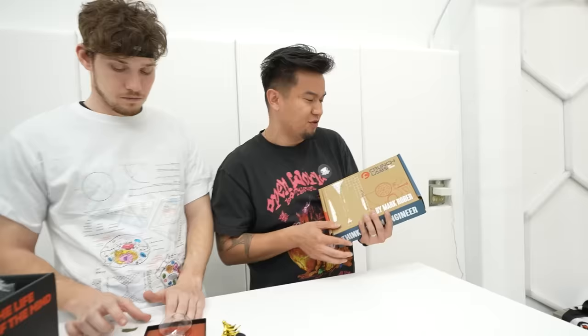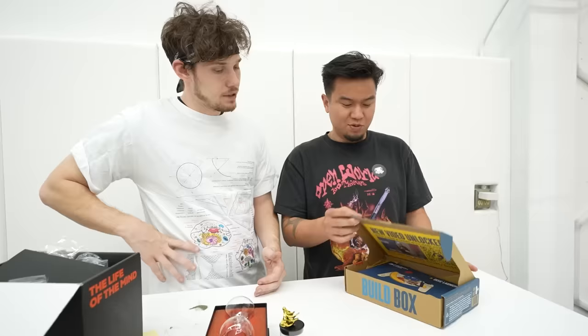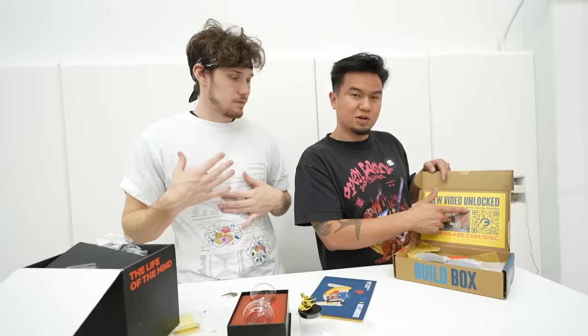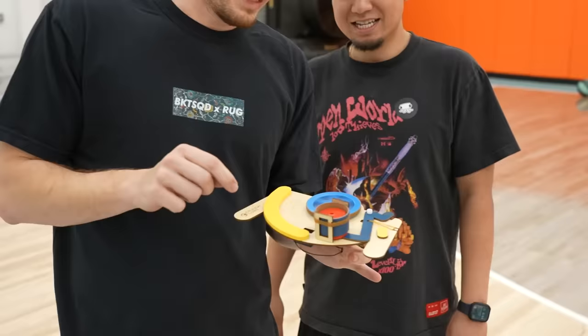Every month you get a different item. This is specifically the disc launcher. Basically you're going to learn how to build it. You can scan the QR code and it'll provide a video so you can build it alongside with Mark Rober. It's going to take a bit to build it, so we'll build it and test it out. With a lot of hard work — just kidding, shout out to my boy, he built it for me. It's electronic — you turn this on and it starts spinning.